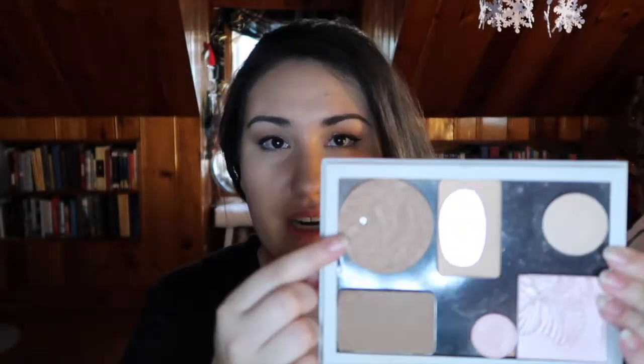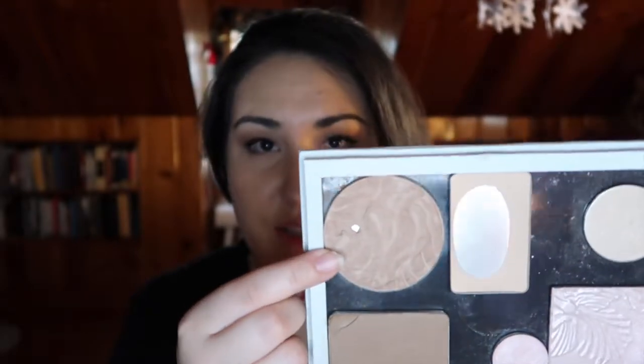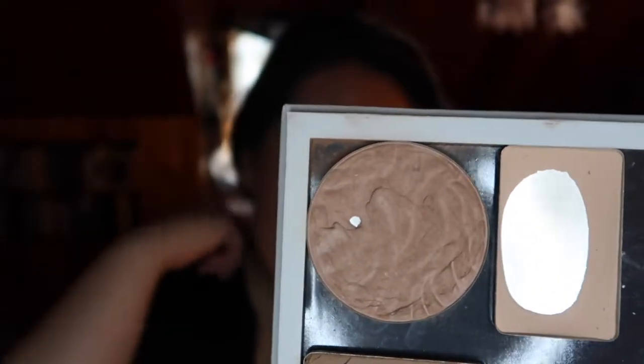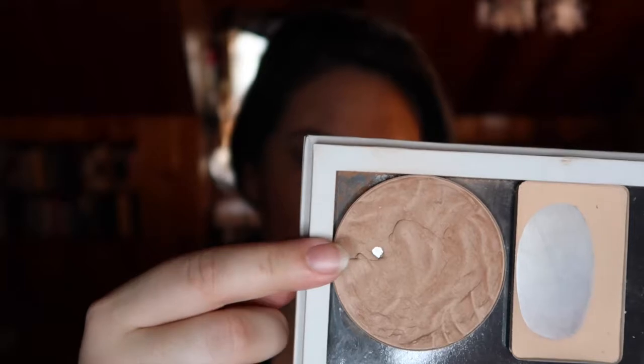I have one bronzer and two contours in my everyday basket. The bronzer is the Physicians Formula Butter Bronzer in the regular bronzer shade — ever since I hit pan I've been using it daily because I want to see that pan grow. It took me over a year just to hit pan. The two contours are more high-end: I have the Kevyn Aucoin Contour Duo, which comes with a highlight. The highlight is very sparkly so I don't use it every day, but that contour is the perfect cool-toned, ashy shade.